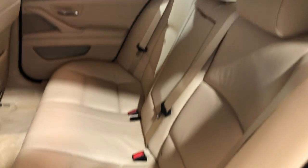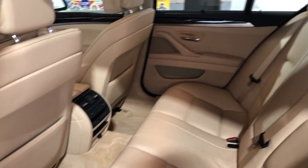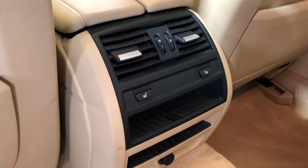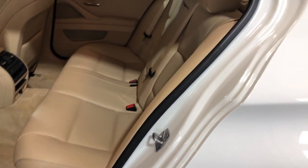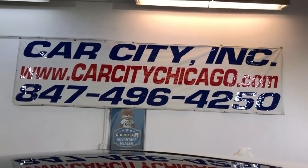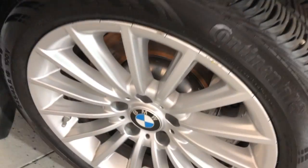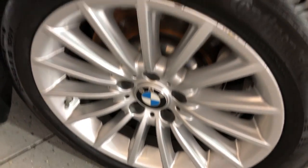Beautiful 2011 BMW 535i X-Drive with just 63,000 miles on it. It's also got heated seats in the back for the passengers' convenience. If you have any questions, please give us a call at 847-496-4250. Check our website for more information — we have pictures, videos, and a free Carfax report.